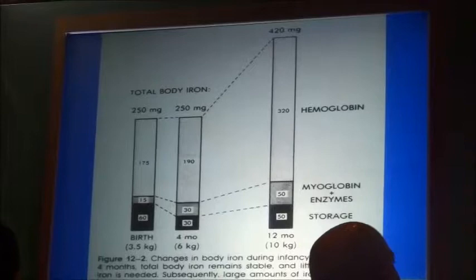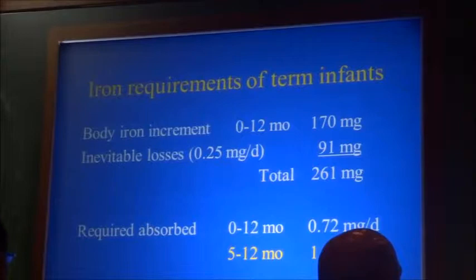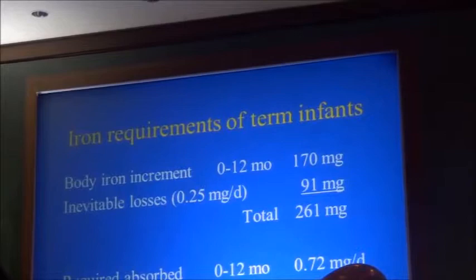From four months to 12 months, there has to be a great increase. We can calculate this in various ways. The total increase is about 170 milligrams; adding losses, that adds up to 260 milligrams. That gives us 0.72 milligrams per day on average for the first year of life. This is absorbed iron.